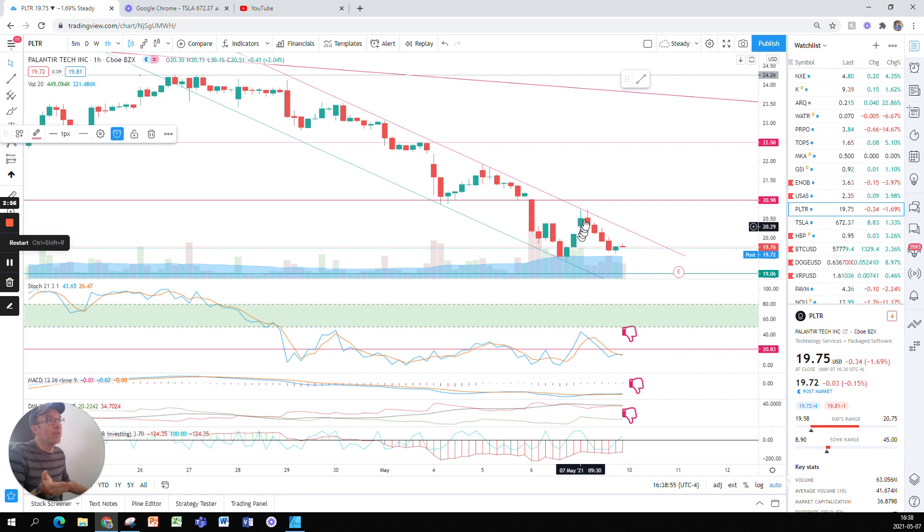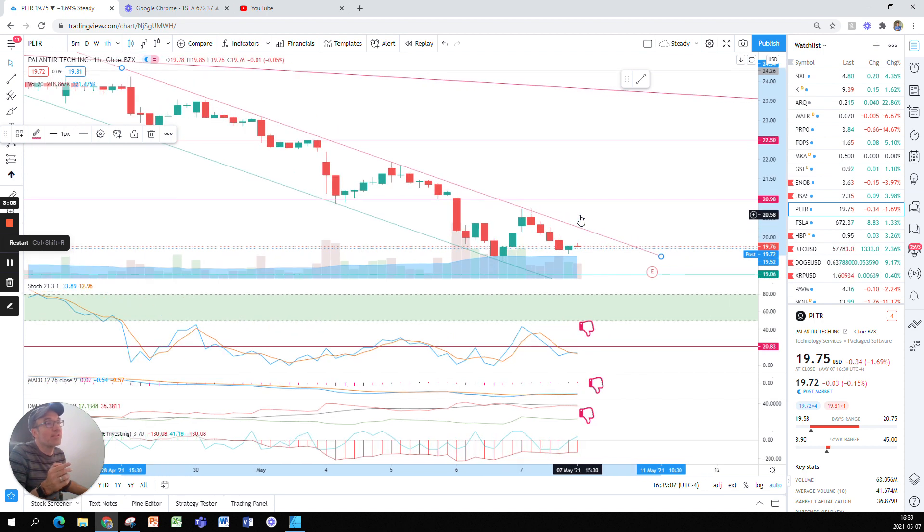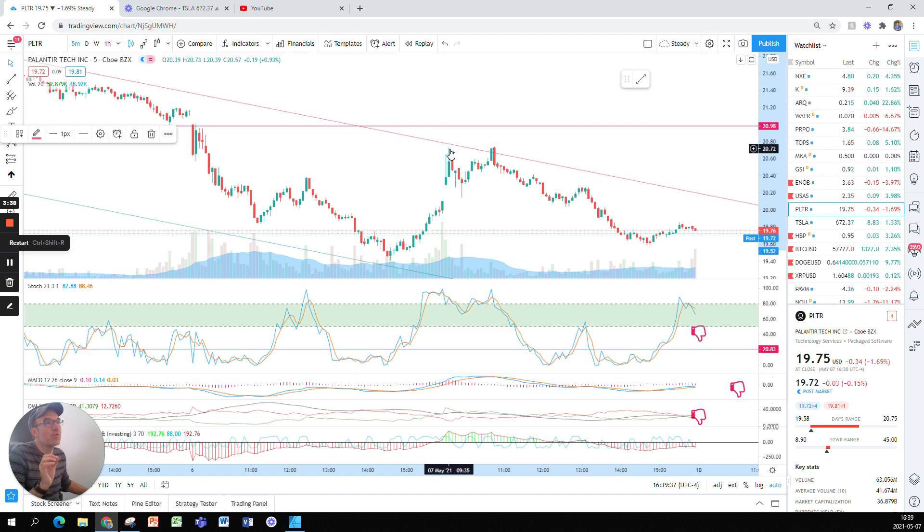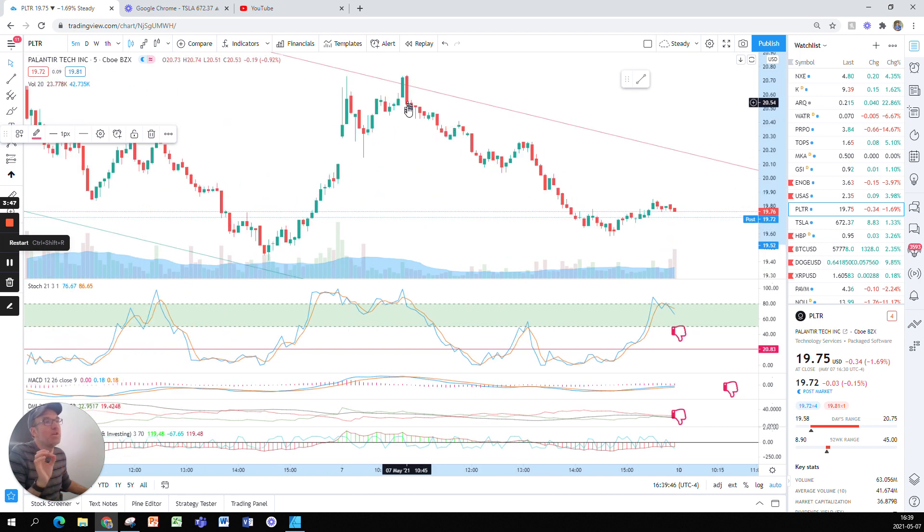Today it looked like we were going to maybe break the resistance. We opened at $20.30 and the first candle touched this resistance — marvelous technical analysis. During the next hour we broke out of it. On the five-minute chart, the second hour we broke it, then quickly five minutes later it went back down — a strong rejection. Sellers were there to push the stock back down.